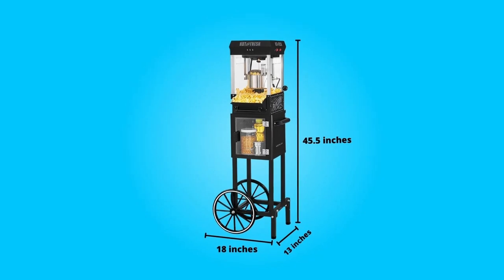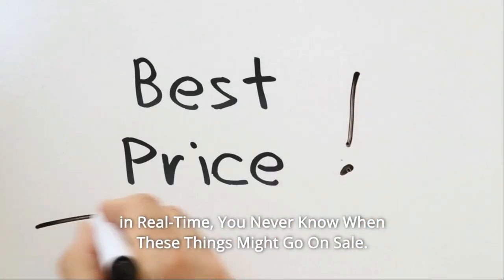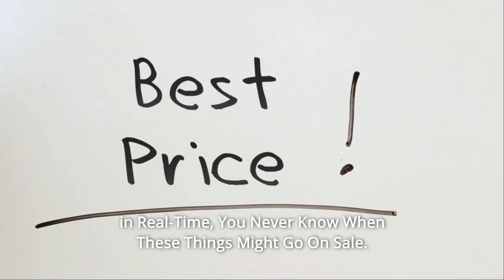Popcorn has never tasted so good at home. Check the link in the description below to get the most updated price in real time — you never know when these things might go on sale.